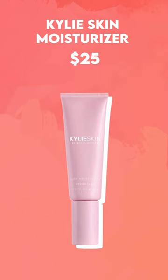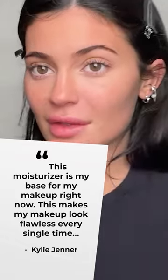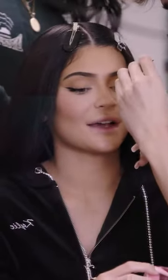Then of course comes the moisturizer. Kylie loves her Kylie Skin Moisturizer and shares that this moisturizer is her base for makeup, saying it makes her makeup look flawless every single time. She then adds under eye cream, sunscreen, and lip balm.